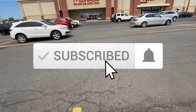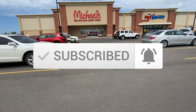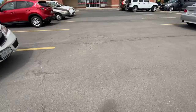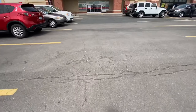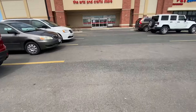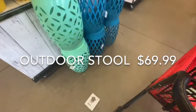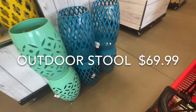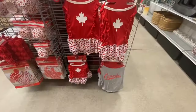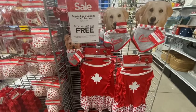Hi everyone, welcome back to the channel. I'm going into Michaels — Michaels in Canada opened on May 19th for in-store shopping. All of their stores were closed during the past two to two-and-a-half months; they were open for curbside pickup, but in-store shopping just started on the 19th. They have all the safety measures in place — sanitizers as soon as you enter, carts are all sanitized, and markings on the floor for one-way direction.